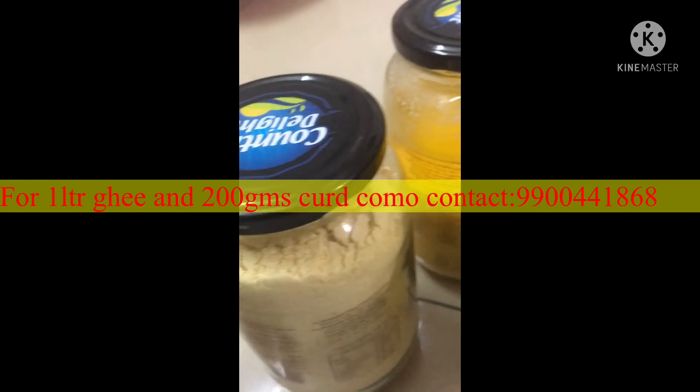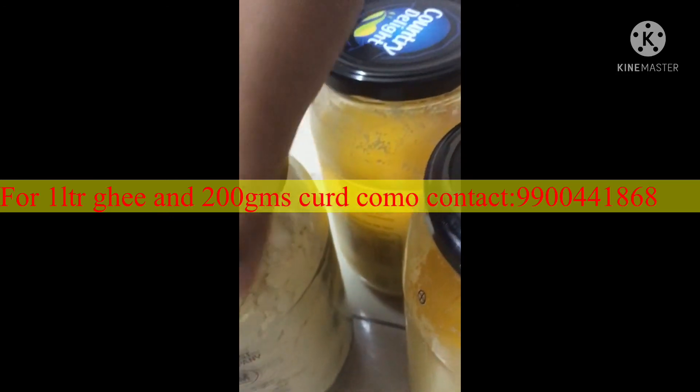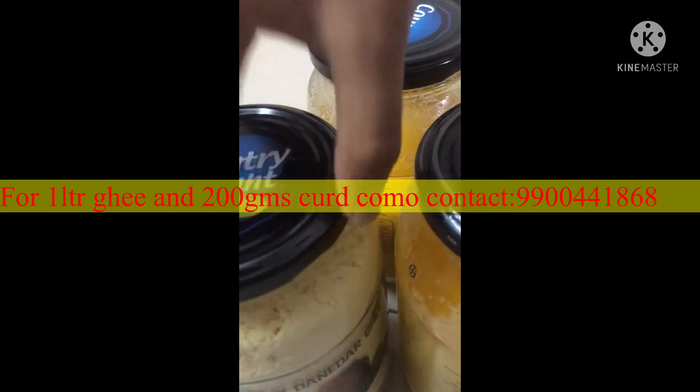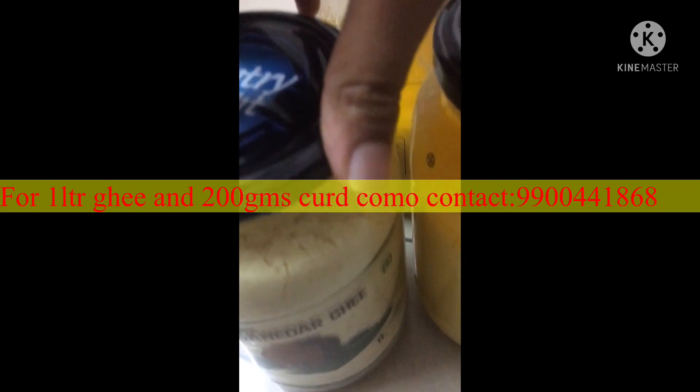It comes in an attractive jar. You can reuse it for storage — see how I have stored flour in it. So nice, wonderful, amazing, fantastic. Thank you!